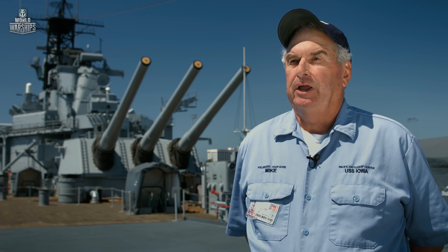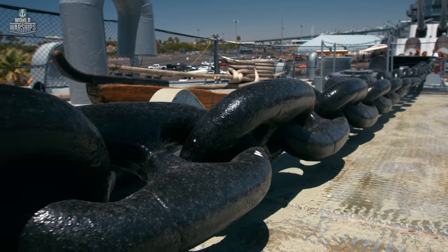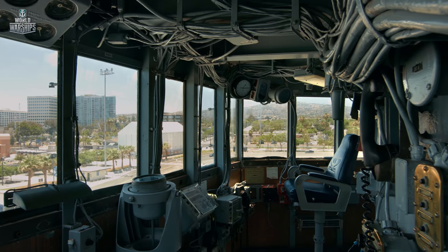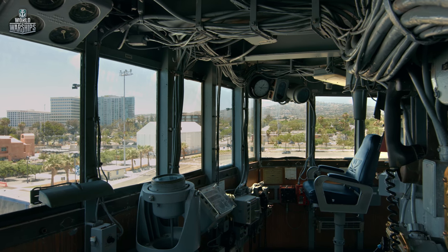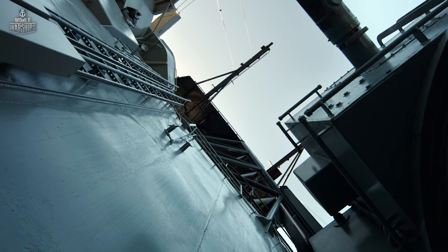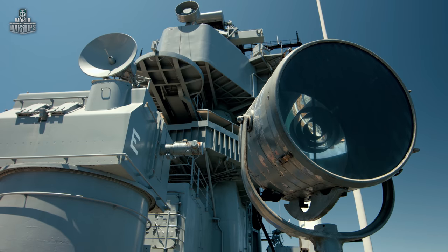They put about 140 20mm and 40mm anti-aircraft guns on the ship, and the carriers loved them because Iowa was able to protect the carrier. When Iowa was still under construction, the Americans realized that she would play a secondary role in battles against the Japanese fleet — aircraft carriers were becoming the main striking force of the Navy. But a giant like Iowa still played a worthy role in World War II.